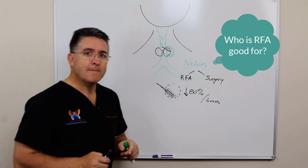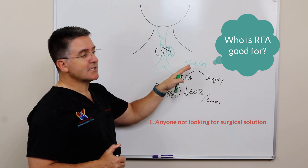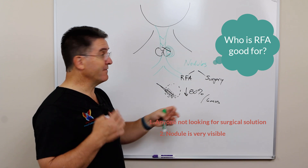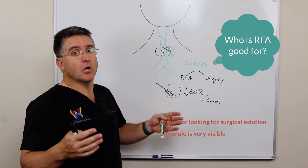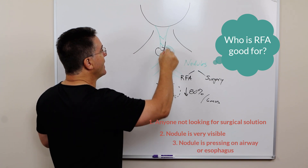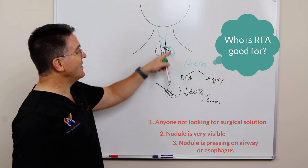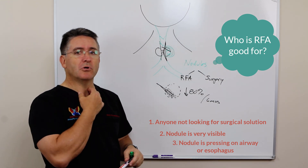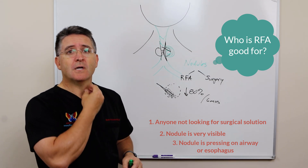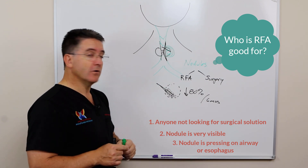Who is this RFA procedure good for? It's good for anyone who has a nodule who's not looking for a surgical solution. Someone who has a nodule that's very visible and they don't like the unsightly look of it — this will reduce it by 80%, and most of the time we'll take a very visible nodule and turn it into a nodule that virtually no one's going to notice. It's also good for people where the nodules are beginning to press in and reduce the size of the airway. For people who are having compression of their airway, it's a very good technique. Also, if you have a nodule that's big enough, many times that nodule will be pushing on the esophagus, and people feel that while they're swallowing. Sometimes people will complain that food or pills will get hung up near where that nodule is, so they'll have trouble swallowing. Reducing the size of it in this non-surgical manner takes care of those types of symptoms.